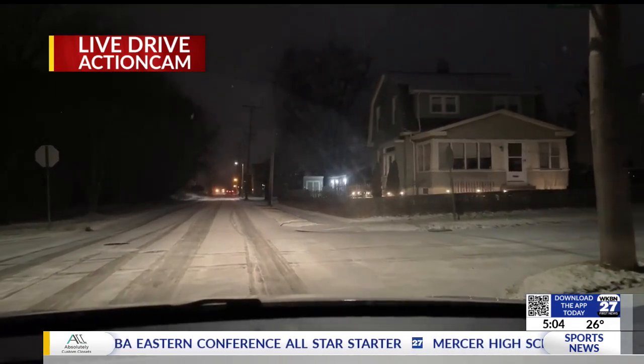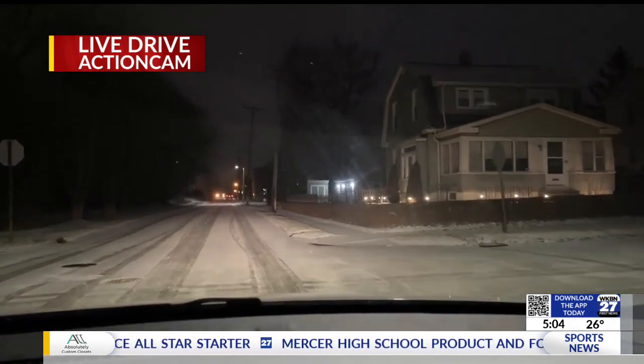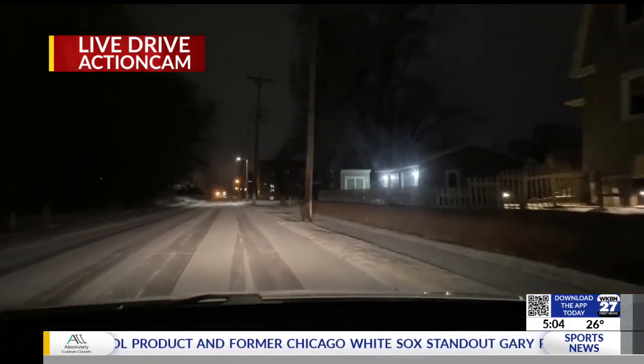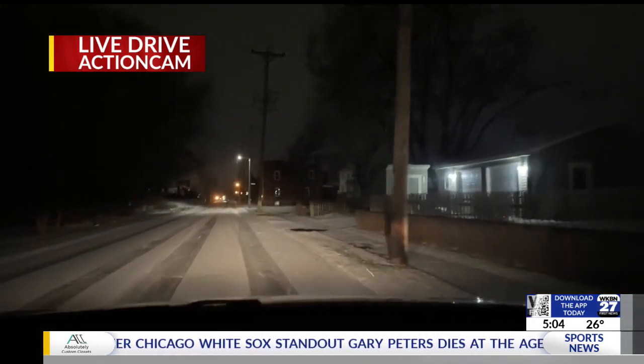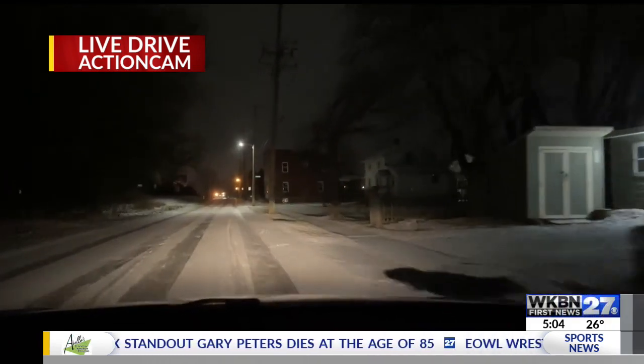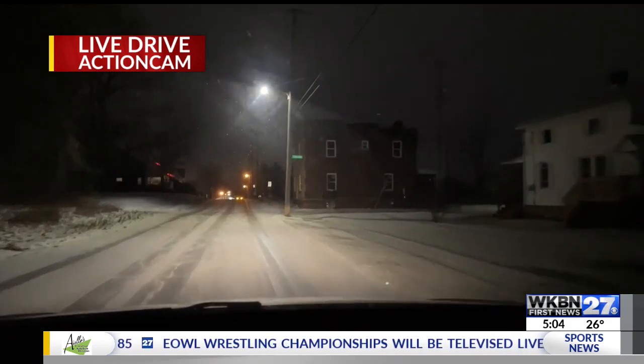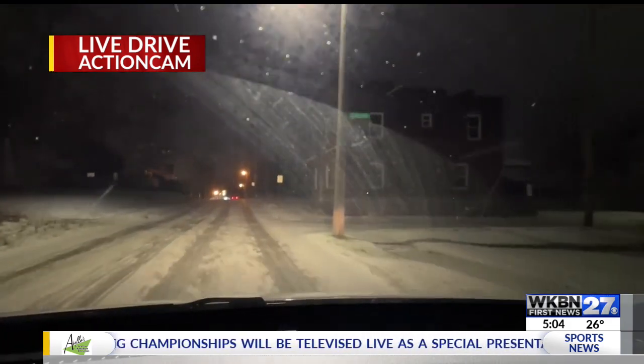You're going to want to leave a little bit earlier. Give yourself some extra room and space between cars so that if you do slip, you have a little room to stop yourself. We did see a few accidents on the interstate of cars sliding off the road. So just be careful and mindful — it doesn't look too bad, but it can be deceiving.